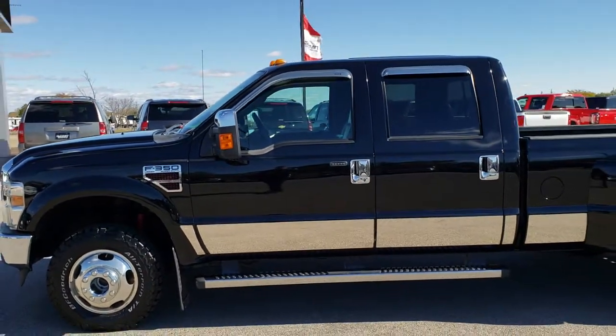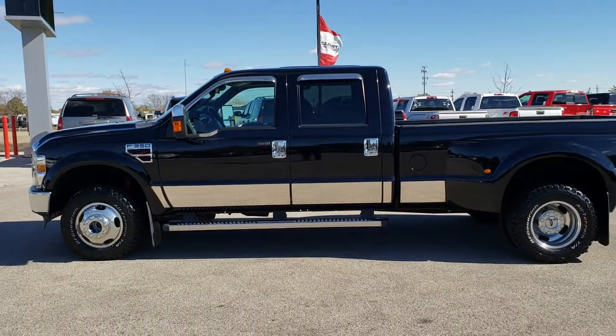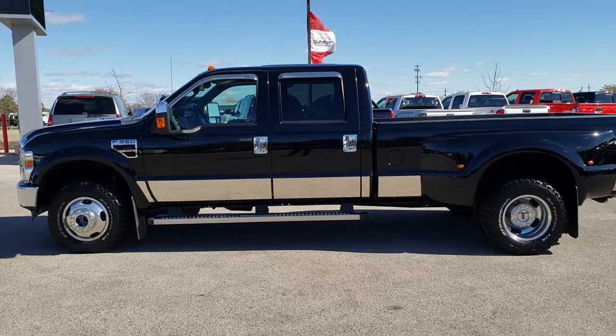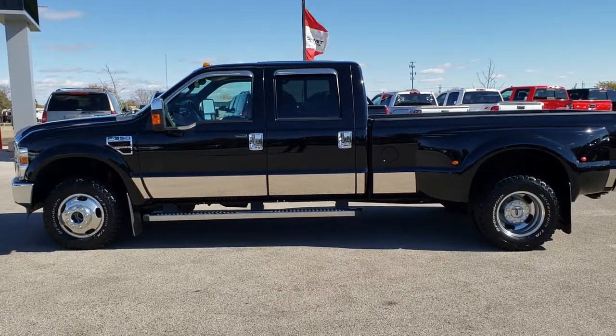To see more pictures of this F-350 or one of our other 450 new and used cars, trucks, SUVs, minivans, Wranglers — you name it, we got it — go to our website at www.summitauto.com. Full pictures and descriptions of every single vehicle on our lot, and videos of every single used vehicle, all at summitauto.com.